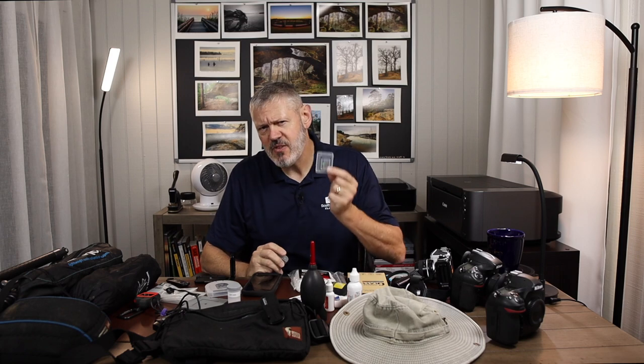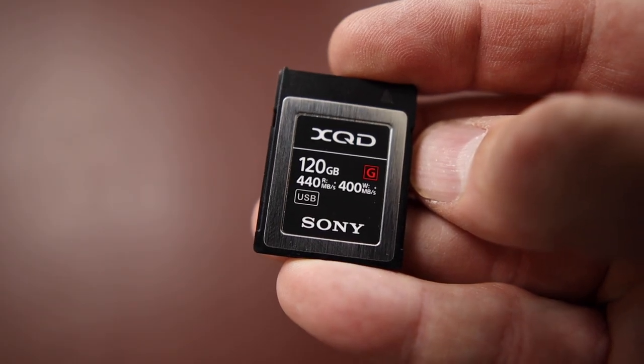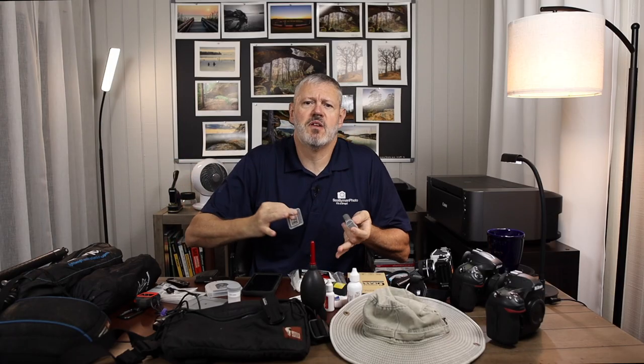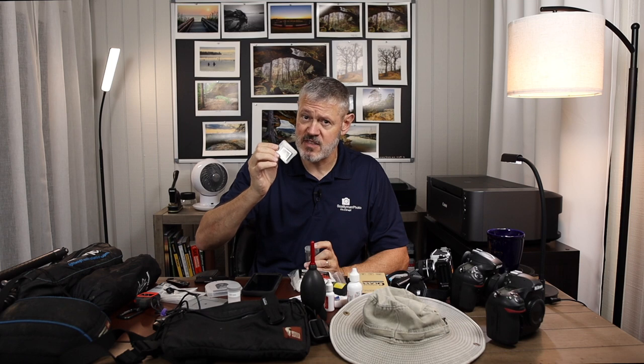Some other items I've learned over the years: having extra memory cards. Even if you think you're not going to need them, I think that's super important to have in your bag. You never know when you're going to fill something up, or you've forgotten to reformat your cards and photos have piled up. You don't want to delete everything in the field because that's how stuff gets deleted that doesn't need to be.